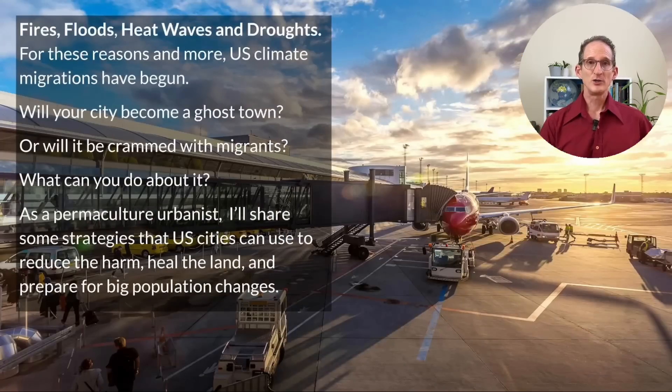Fires, floods, heat waves, and droughts. For these reasons and more, U.S. climate migrations have begun. Will your city become a ghost town, or will it become crammed with migrants? What can you do about it? As perhaps the only permaculture urbanist, I've got you covered. In today's episode, I'll be sharing some strategies that U.S. cities can use to reduce the harms, heal the land, and prepare for big population changes. Welcome to Edenicity, Best Practices for Sustainably Abundant Cities.